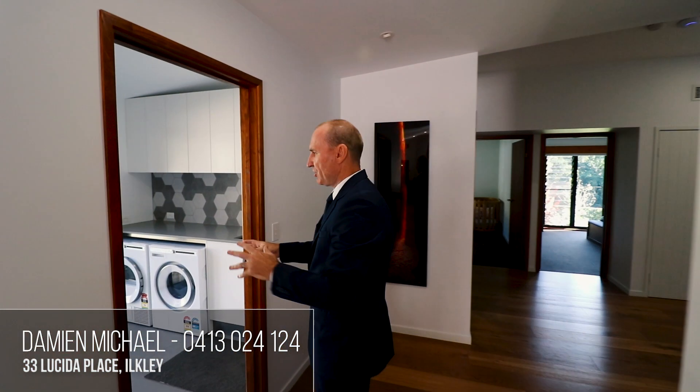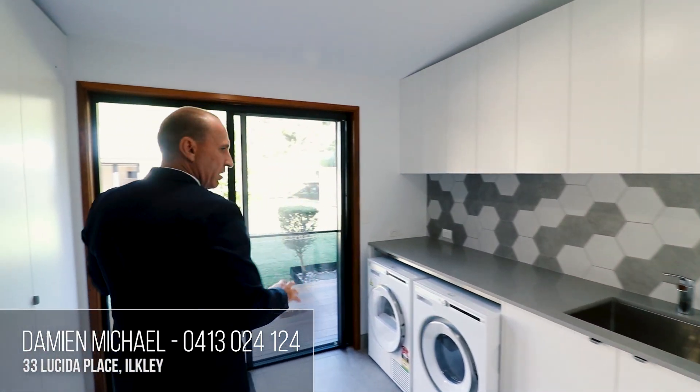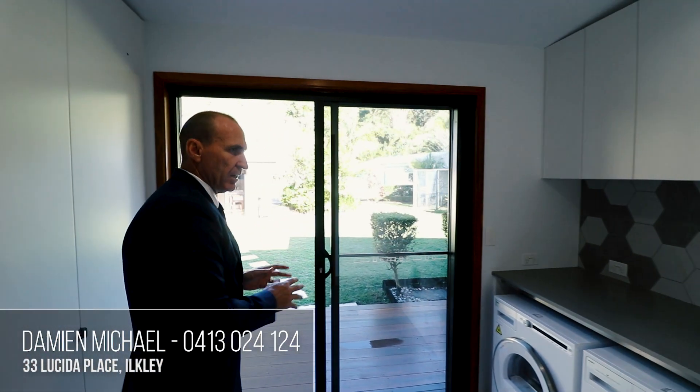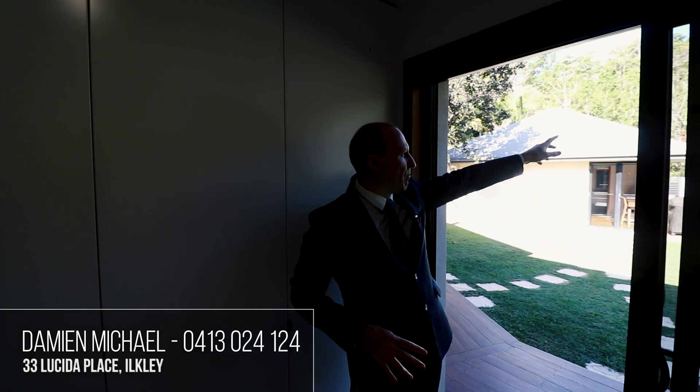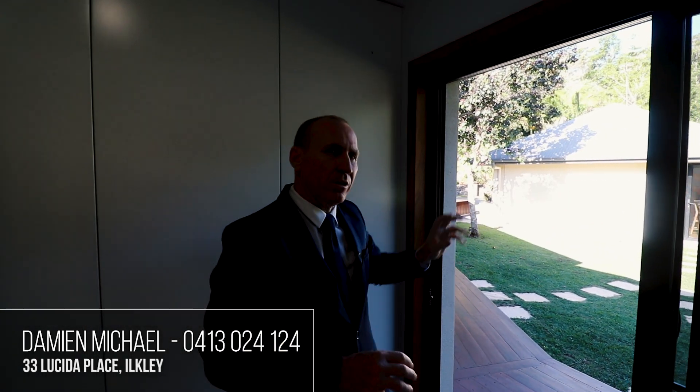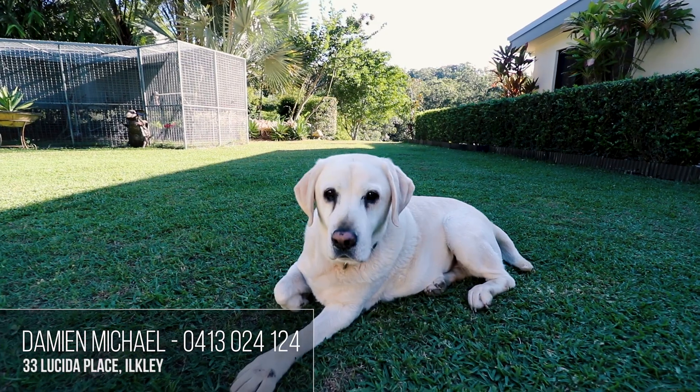Moving on to the rest of the home. Just beyond the kitchen here off to the left, we've got a nice versatile functional laundry, all done with stone — which is fantastic — and great storage. Just beyond through here you've got a nice flat patch of grass, a beautiful big shed out the back, an aviary, and probably more importantly a second dwelling for any guests that want to stay over.